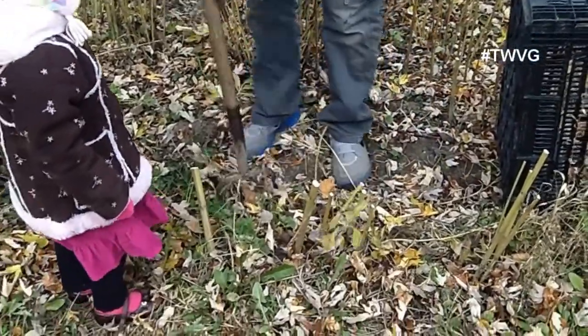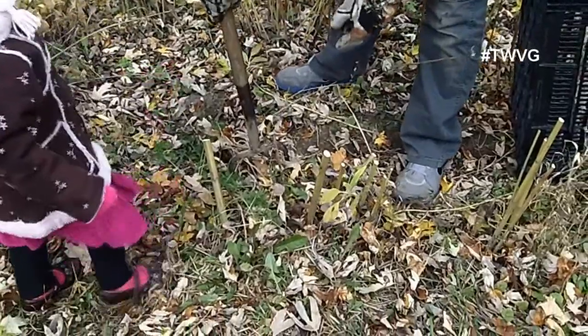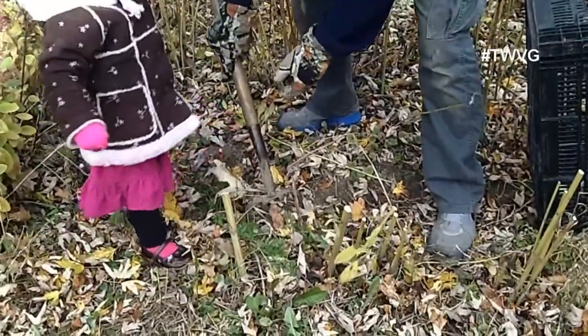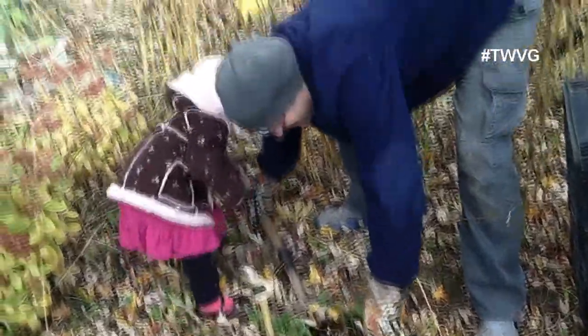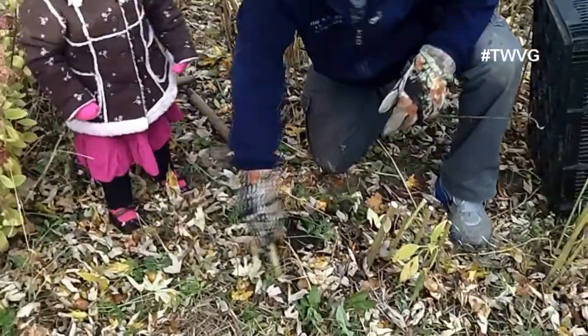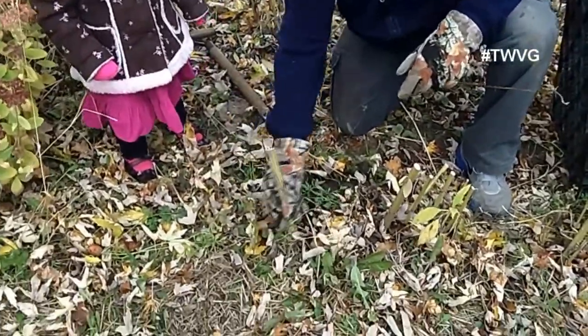We've got carrots intermingled in here as well. We use the pitchfork to loosen the soil — one, two, three, pull it back — and we've got carrots. Let's pull this out here.